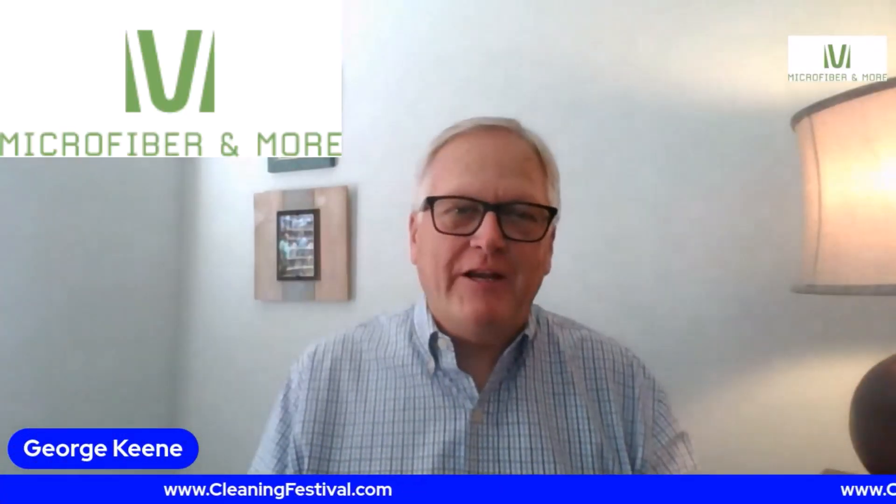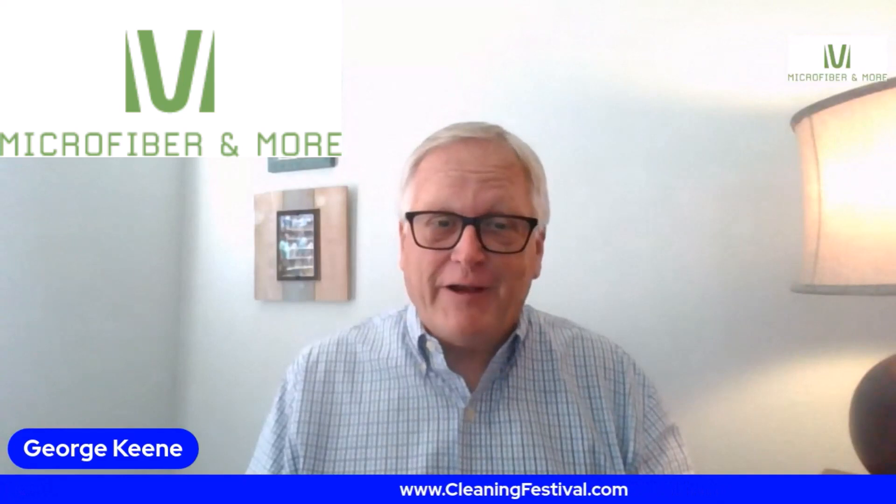Hi, my name is George Keen, the owner of Microfiber and More, and I will be having a booth at the GEM Cleaning Festival and I'm very excited.